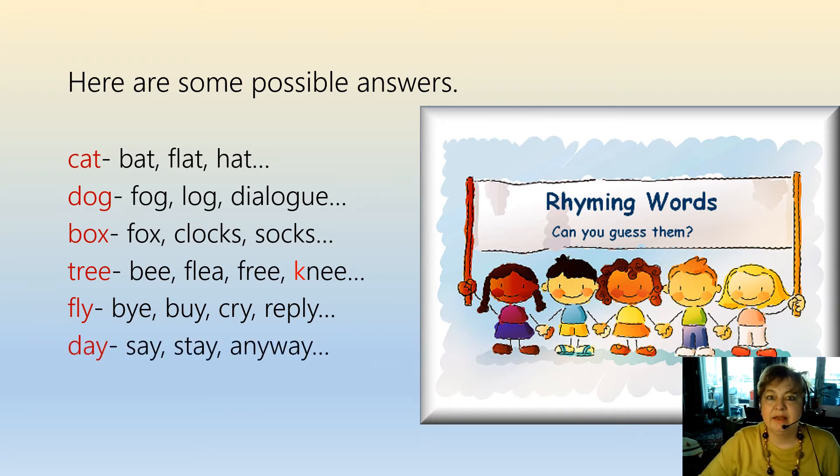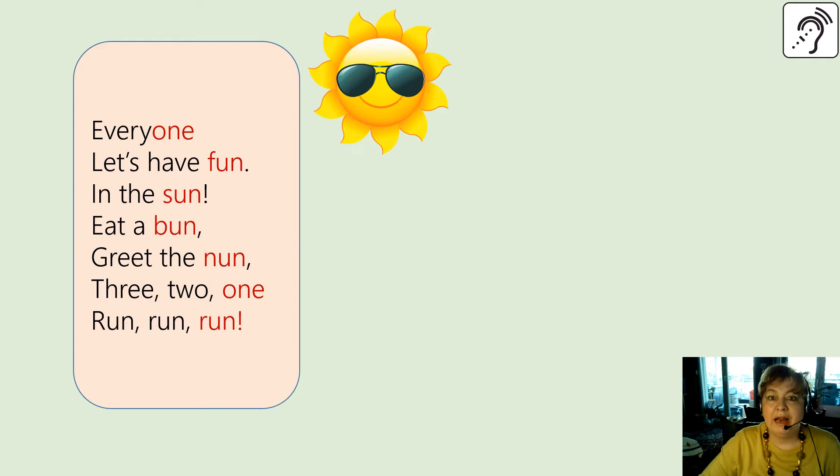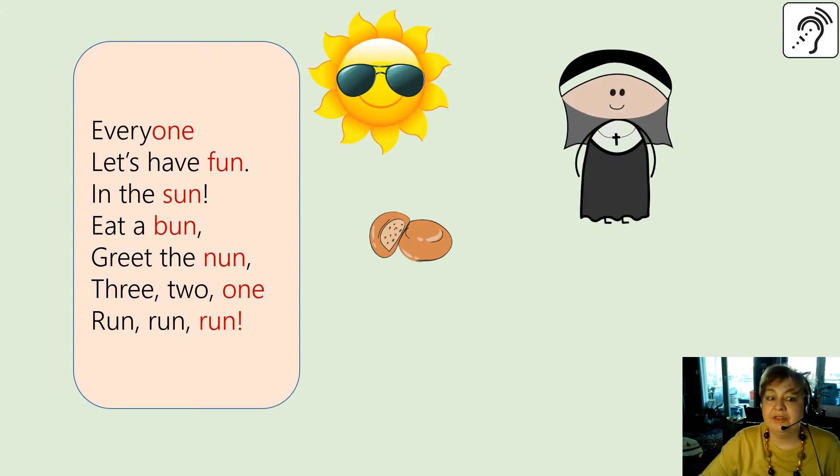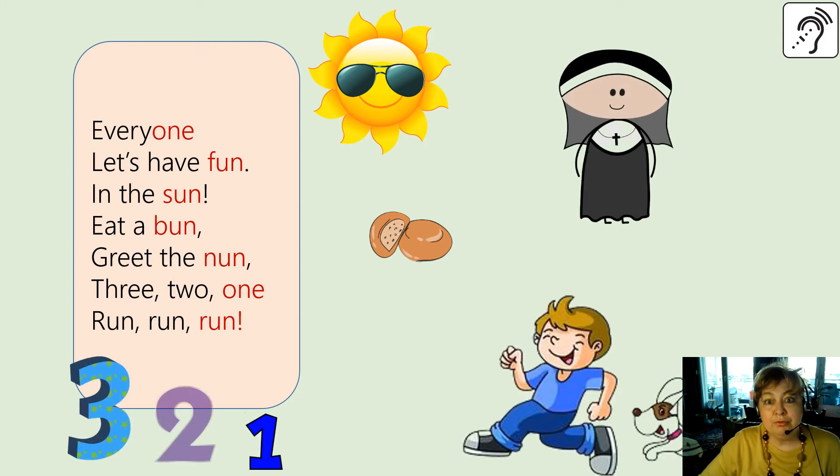And here's the rhyme: Everyone, let's have fun in the sun, eat a bun, greet the nun — three, two, one — run, run, run!